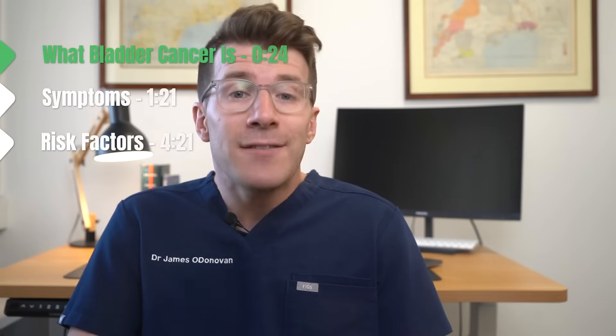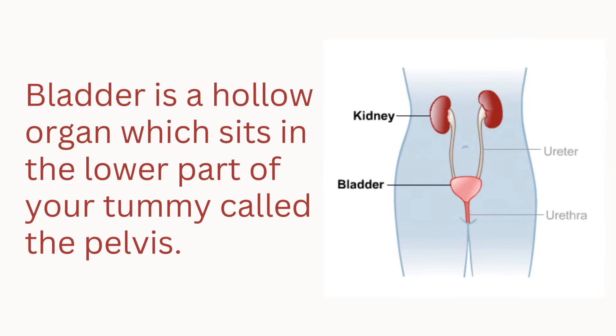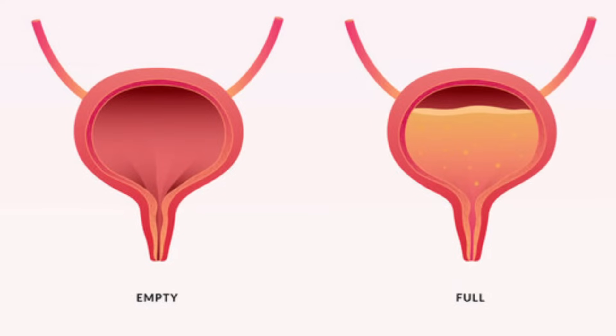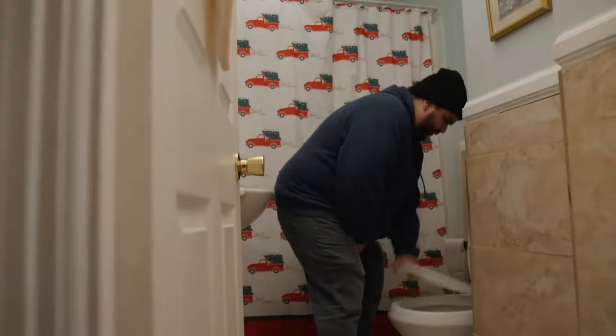Before we get into the specifics around bladder cancer, let's briefly explore what the bladder is as well as its function. The bladder is a hollow organ which sits in the lower part of your tummy called the pelvis. The job of the bladder is to collect and store your wee. The bladder is like a balloon or a stretchy bag, made up of muscle tissue, and as it fills up with urine it stretches, storing your urine before you feel the urge to go to the toilet to empty your bladder.